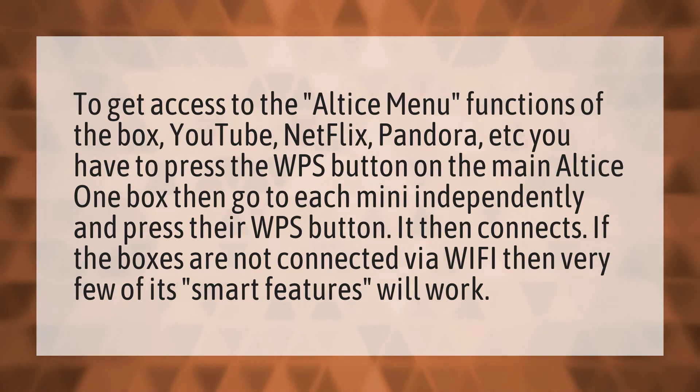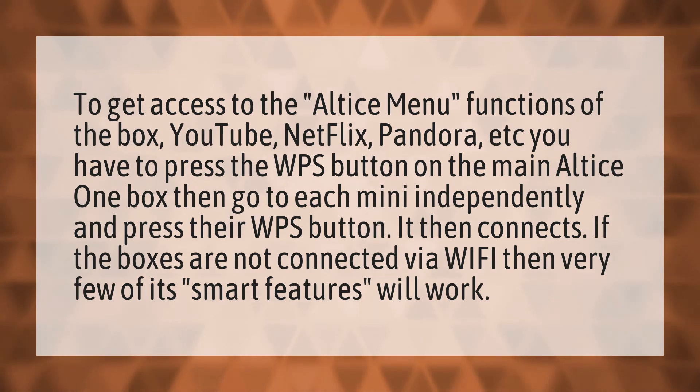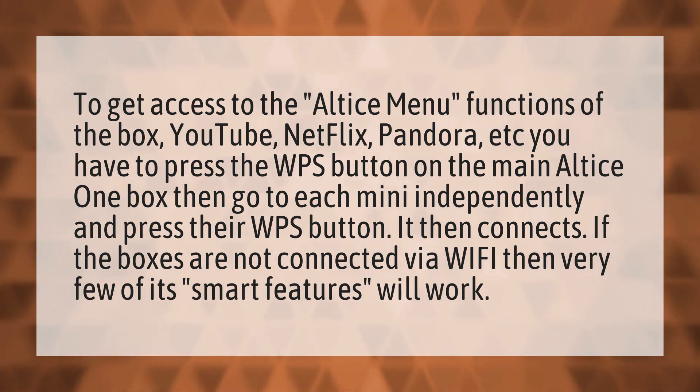If the boxes are not connected via Wi-Fi, then very few of its smart features will work.